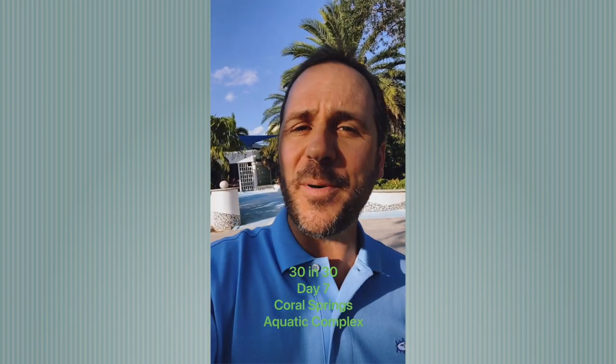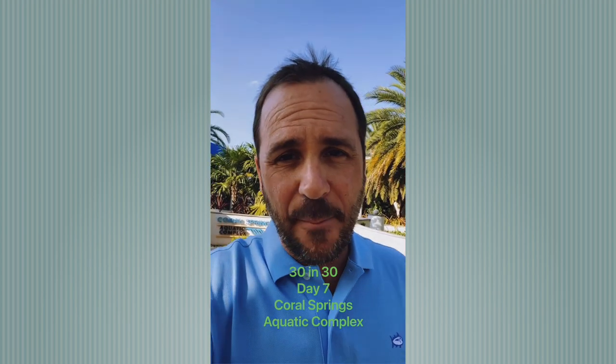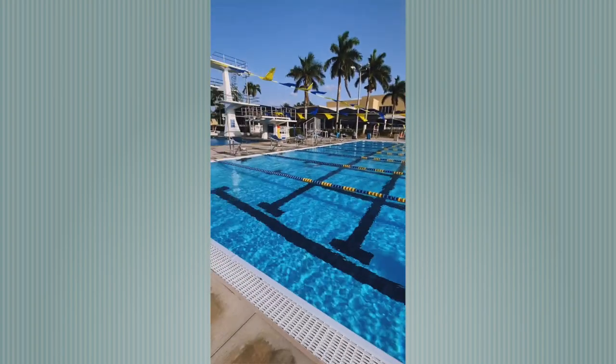Hello everybody. My name is Dan Serlinjack. I'm a realtor right here in Coral Springs, Florida, and I continue to roll through my 30 favorite places in Coral Springs in 30 days. Today I'm at the Coral Springs Aquatic Complex. The Coral Springs Aquatic Complex is a world-renowned venue and home to competition both nationally and internationally in swimming, water polo, synchronized swimming, and diving.